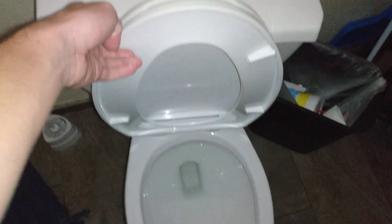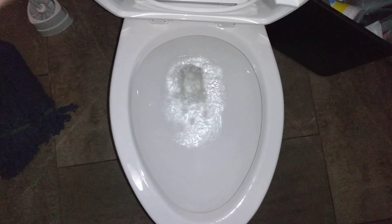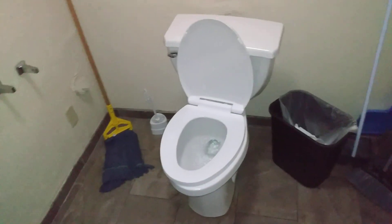At least it's not a 504. The seat doesn't even stay up — I hate this toilet already. But at least it has a decent swirl.